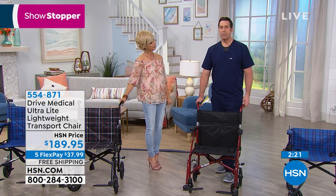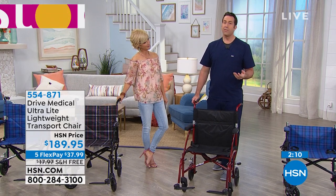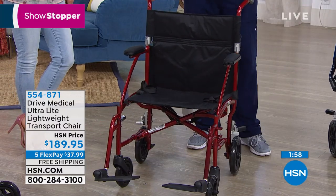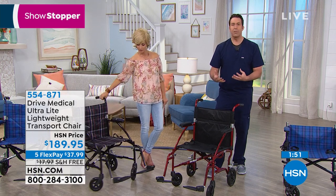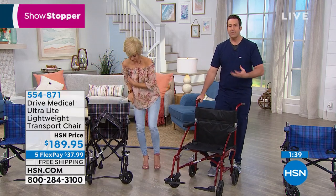As a registered nurse and the son of someone with limited mobility, Matthew emphasizes that spending time with family and getting out of the house are among the most important things. Studies show that the more you're able to get out and do things, the longer and happier you'll live. Why compromise on fashion just because you're working with limited mobility? This chair is fashionable, absolutely stable, and constructed with ultimate care.